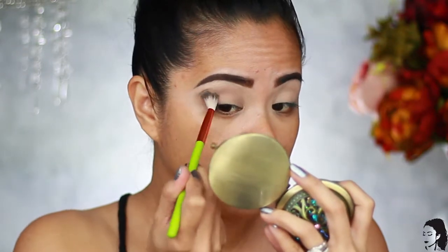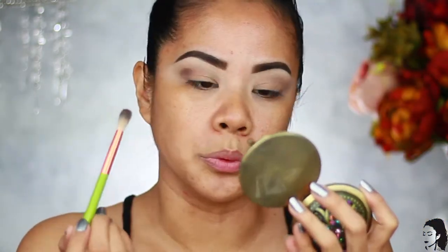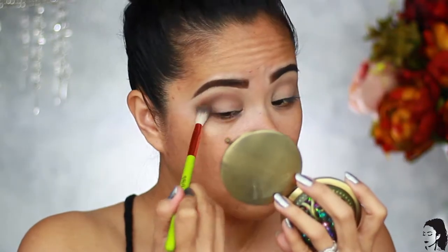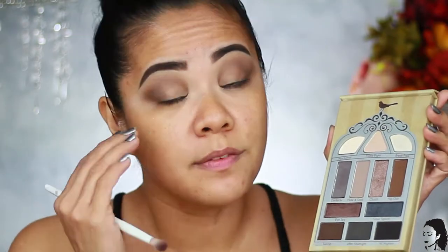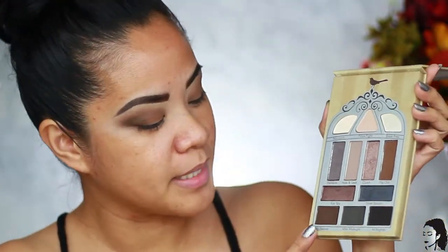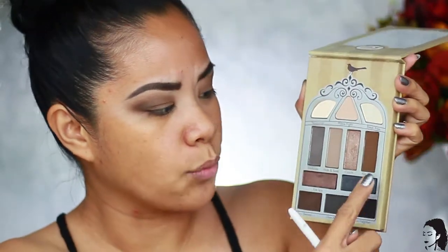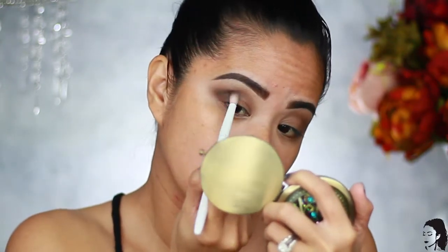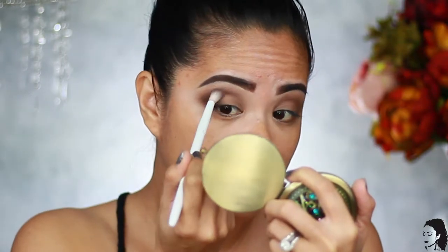These shadows blend really well. To deepen up the crease I'm using the same brush with a deeper shade. Then to define the outer V — we like our outer V really dark here on my channel — I'm taking Swoop, a way deeper shade, using a smaller crease brush to give us that depth we want on the outer V.